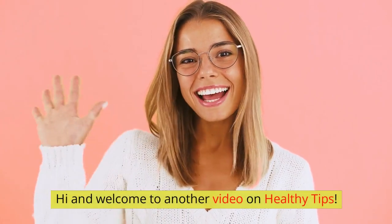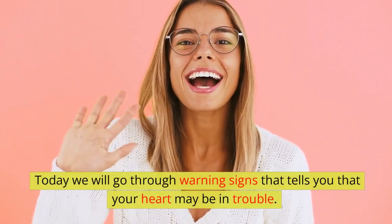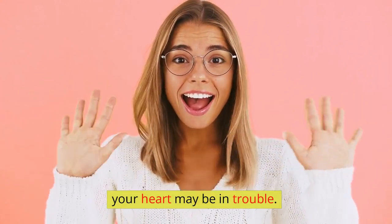Hi and welcome to another video on healthy tips. Today we will go through warning signs that tell you that your heart may be in trouble.